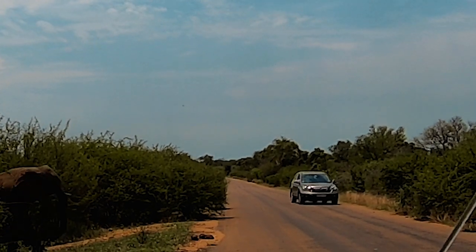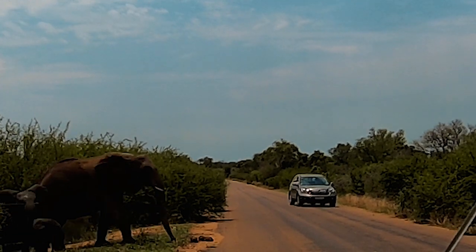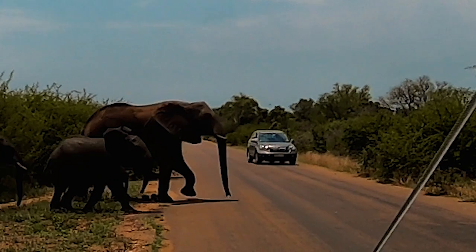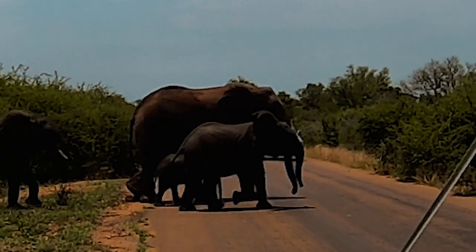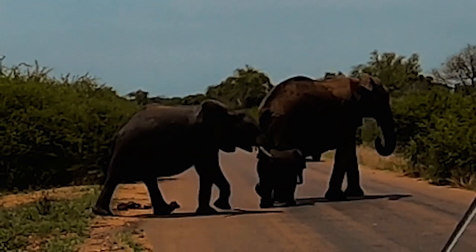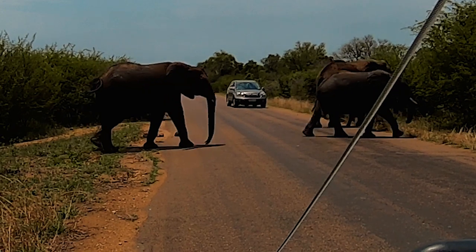Here's a potential crossing now. The babies are always shielded by the bigger ones, so it's very difficult to take pictures of them because there's always a big elephant between you and the babies — and you don't want to mess with another elephant.